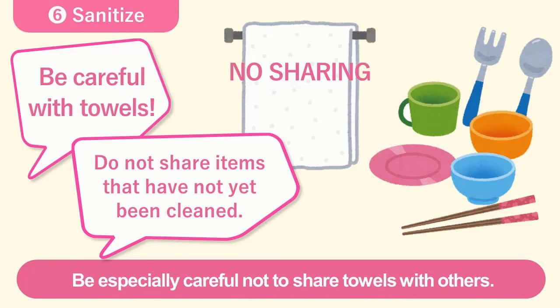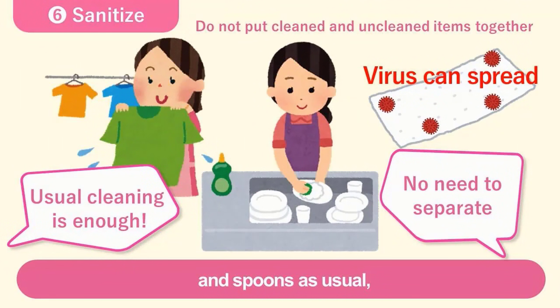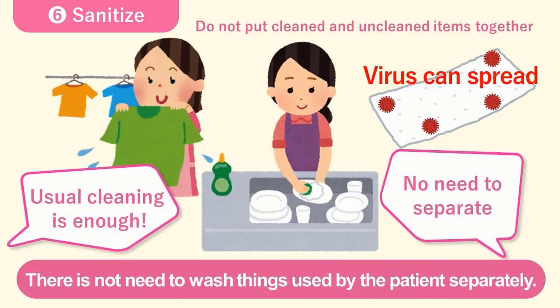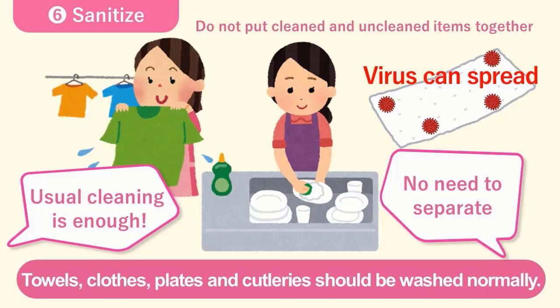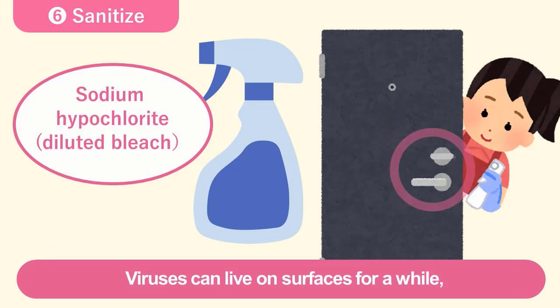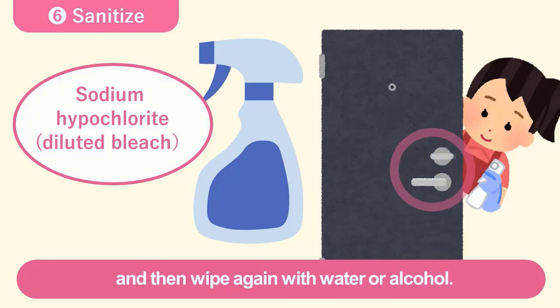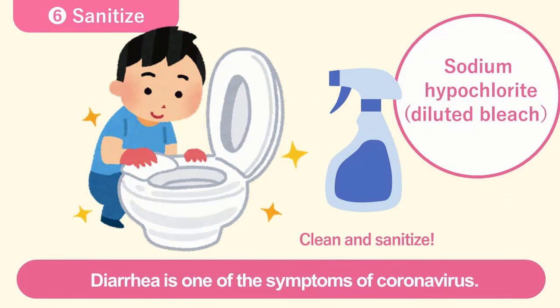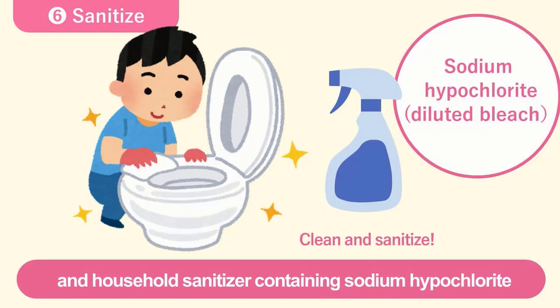You can wash towels, clothes, dishes, chopsticks, and spoons as usual, but do not share those things before cleaning. There is no need to wash things used by the patient separately — you can wash clothes and dishes used by the patient together. Towels, clothes, plates, and cutleries should be washed normally. Viruses can live on surfaces for a while, so they need to be sanitized. To sanitize, wipe down with sodium hypochlorite and then wipe again with water or alcohol. Diarrhea is one of the symptoms of the coronavirus. The virus can be present in feces. Use household detergent for cleaning and household sanitizer containing sodium hypochlorite for sanitation.